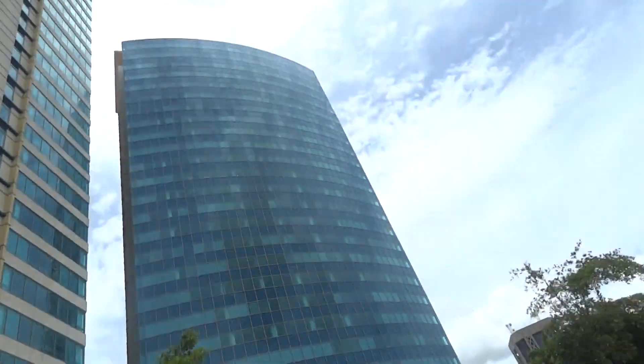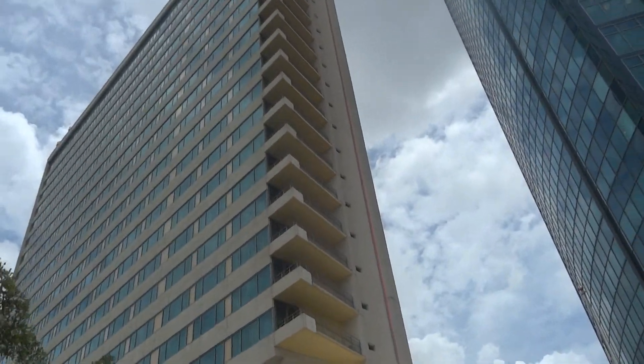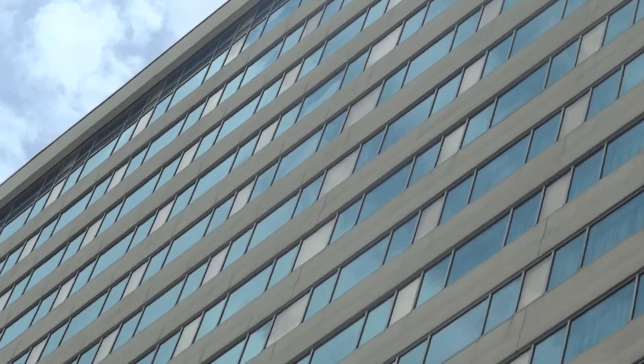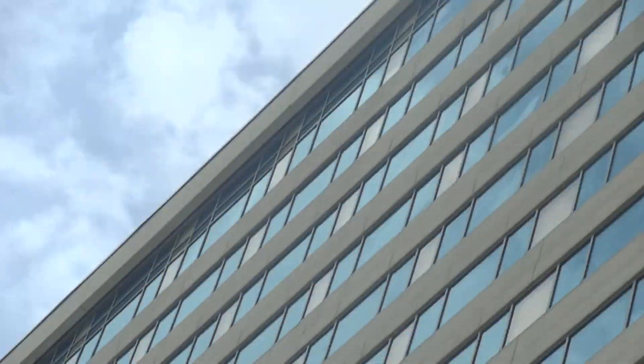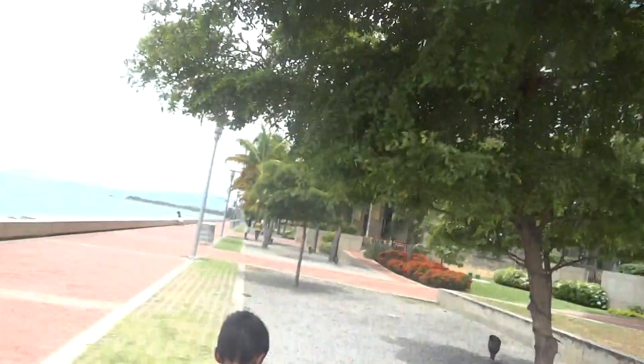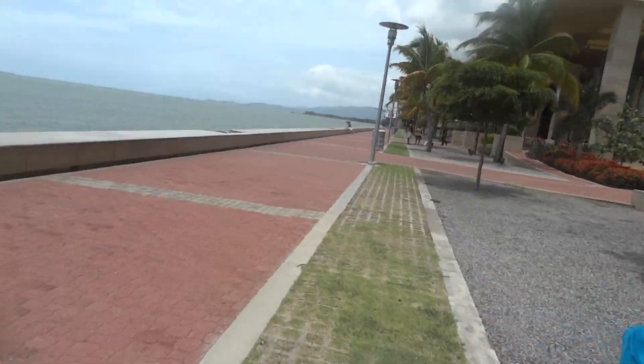So all the buildings — like that hotel over there — I'm on this 18th floor, my apartment's just somewhere about there. That's a... I don't know what it's called, something hotel, I'm not sure what it's called.